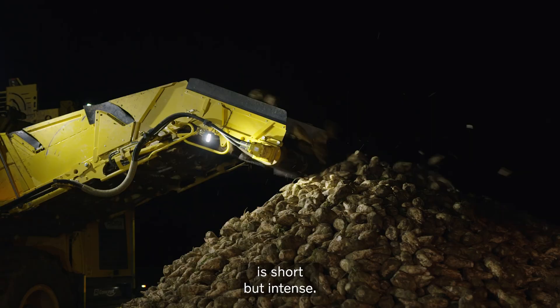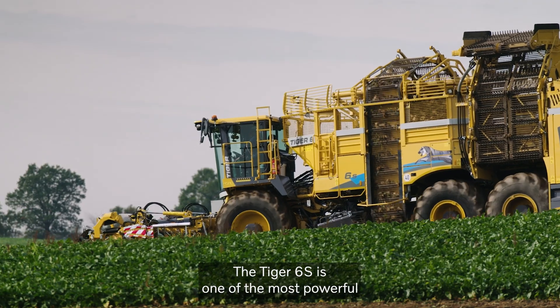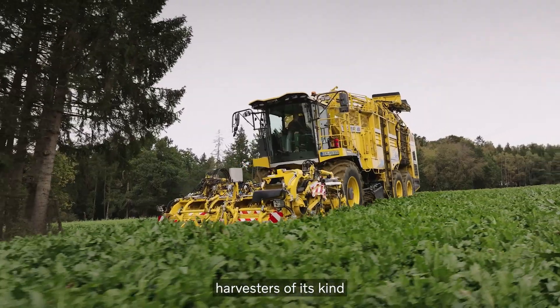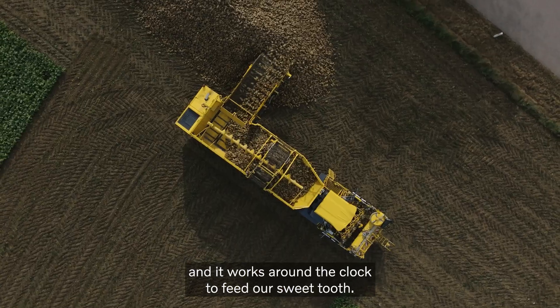The harvesting season for sugarbeets is short but intense. The Tiger 6S is one of the most powerful harvesters of its kind, and it works around the clock to feed our sweet tooth.